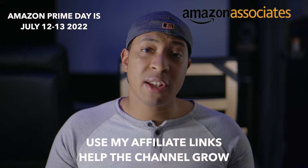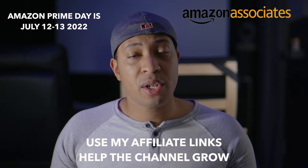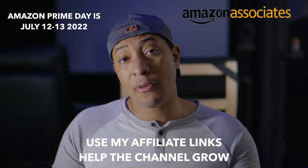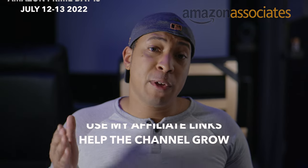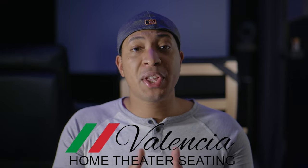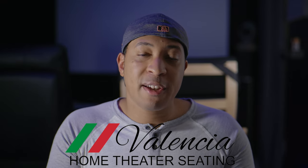Real quick — if you'd like to help out the channel financially, there is a generic Amazon affiliate link in the description of all my videos. It doesn't cost you anything, but if you purchase anything using that link, I will get a small commission. And if you need some awesome home theater seats, check out my Valencia affiliate link also in the description.